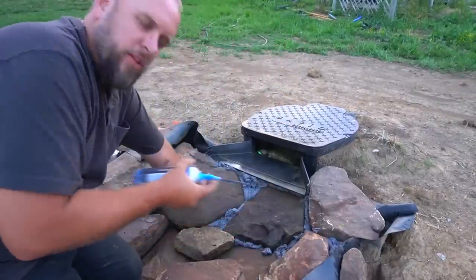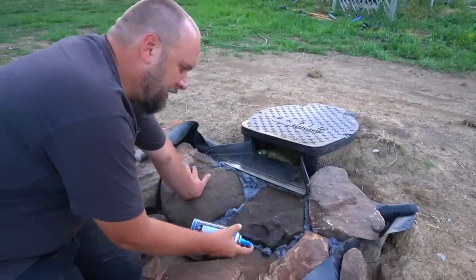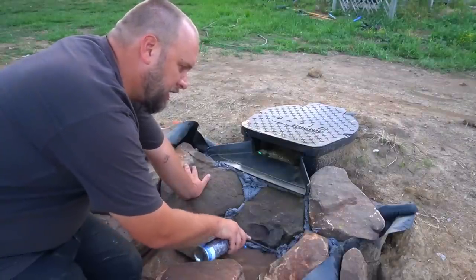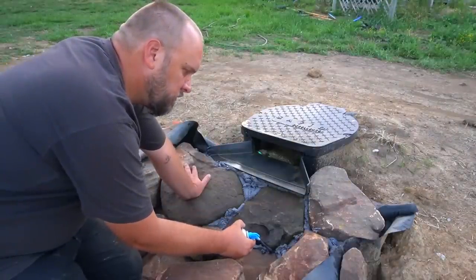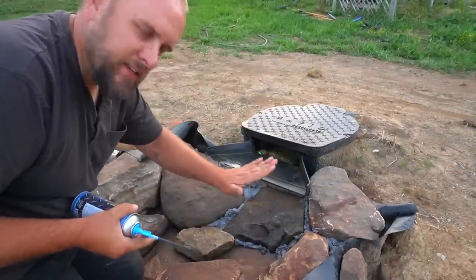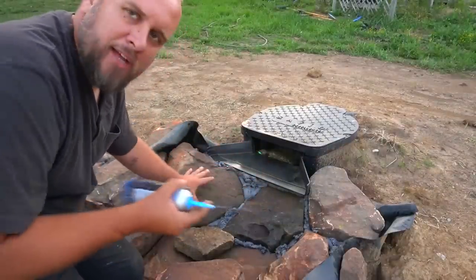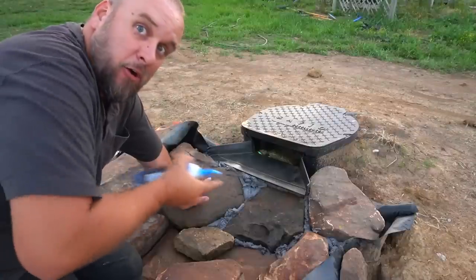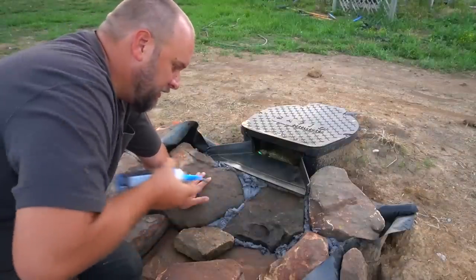The strategy with this product is you let it get mostly set up until it develops a skin over the top, and then once you get that skin, you can smash it down into place. Then you smash river rock on it so that it doesn't look like you have foam in your waterfall — it looks more natural.